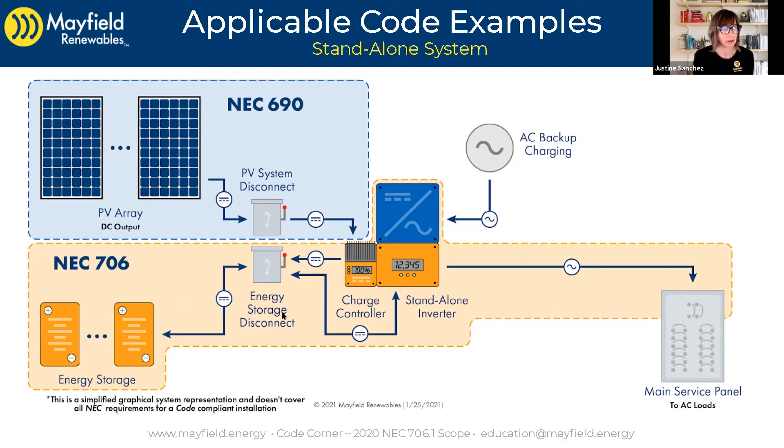We're going to have an energy storage system disconnect. We're going to have a charge controller to control the charge between the PV system and the batteries to make sure they don't get overcharged. We still want to utilize AC appliances, likely in our standalone setting — our standalone home, cabin, whatever — and so we need an inverter. In this case, it's a standalone inverter. It's going to take that DC power, be it from the PV array or the battery bank, and feed our main service panel.